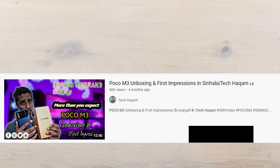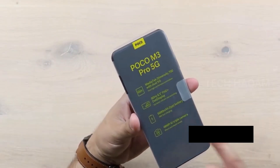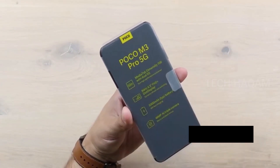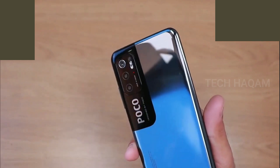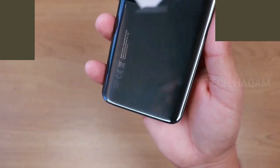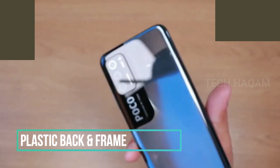The box contents of the Poco M3 are available. The Poco M3 features a textured matte back. There is also a glossy finish option. The body is plastic.